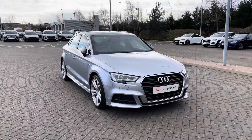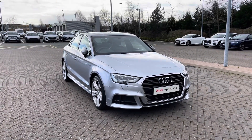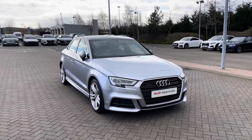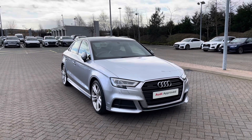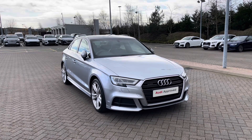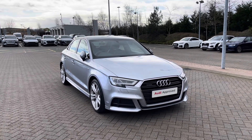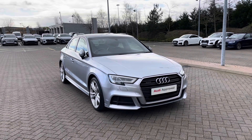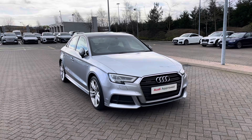Thank you for coming on a tour of this approved used Audi A3 Saloon S Line. As an approved used Audi, this car comes with a minimum of one year's warranty as well as one year's roadside assistance. We have plenty of finance options available, and for a personalised finance quote or to book a test drive, please give our team a call on 01782 488 205. Thank you.